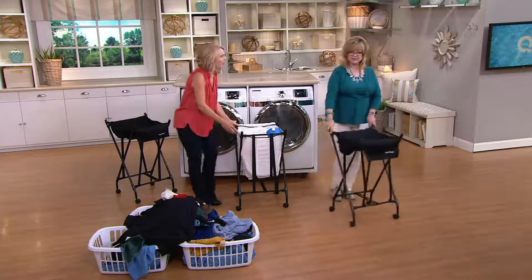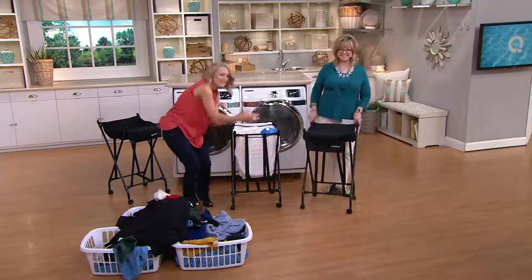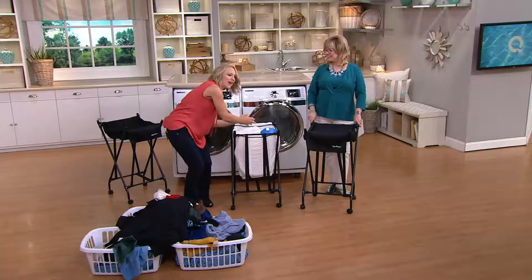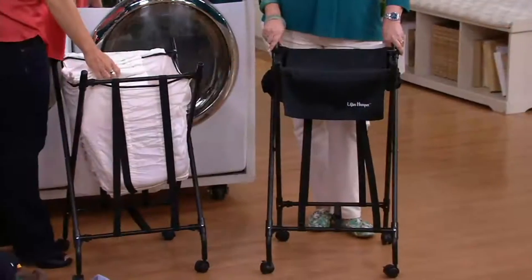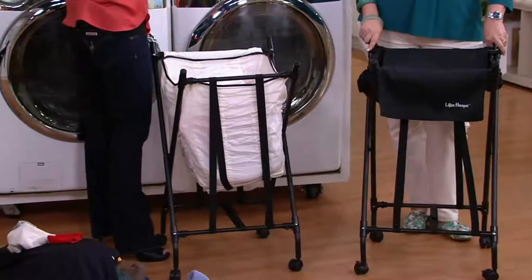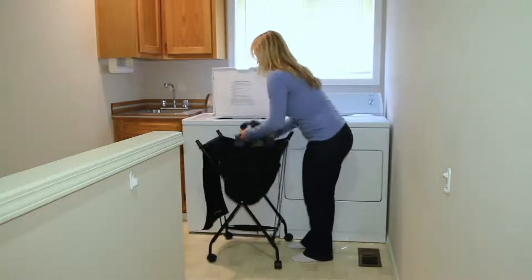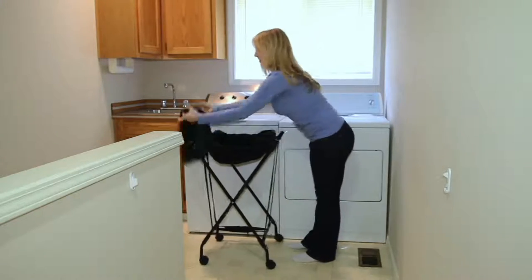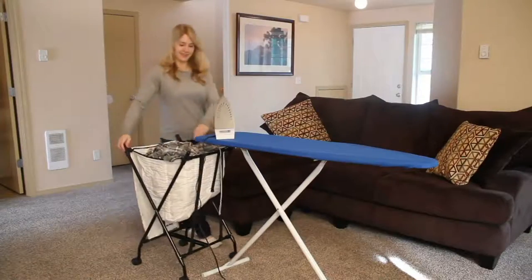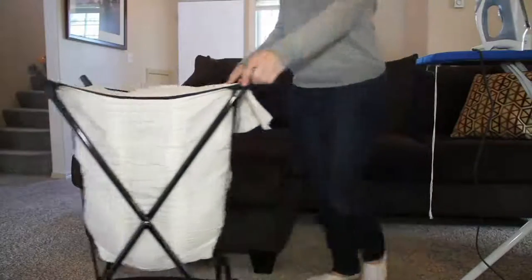Think about your hamper now — you're probably bending way down in there to pull things out, load it into the washing machine, into the dryer. Well, this is so great because you don't have to do that anymore. I put this on my show because I know a lot of my lovely seniors are watching, and I don't know any seniors who like to bend over. My mother does lots of laundry and she doesn't enjoy that.